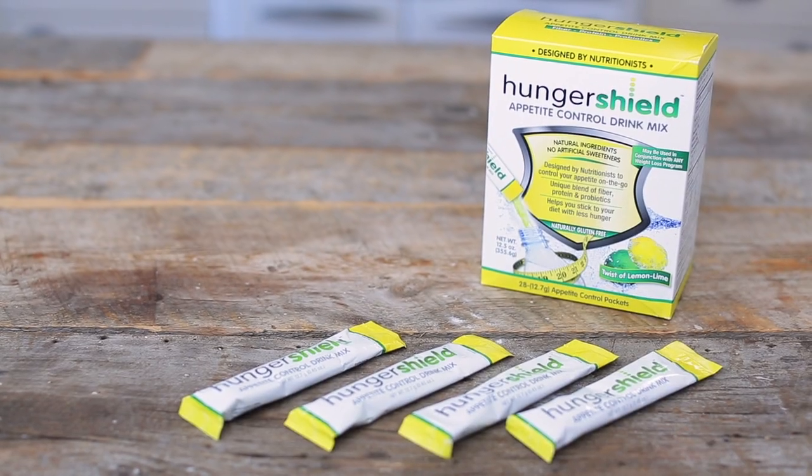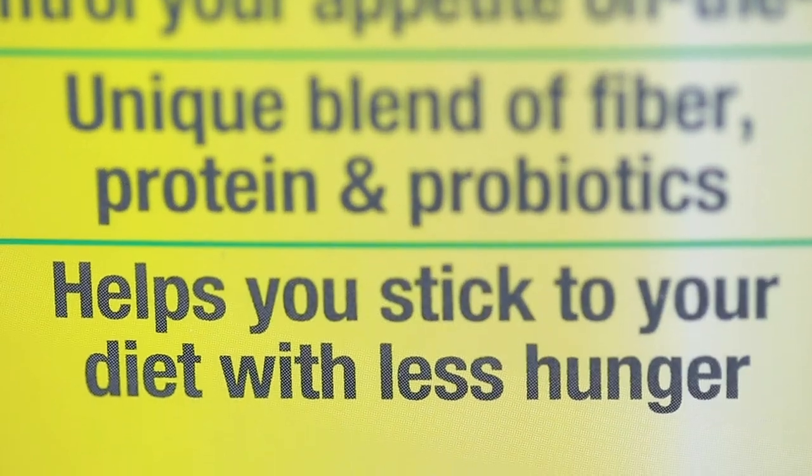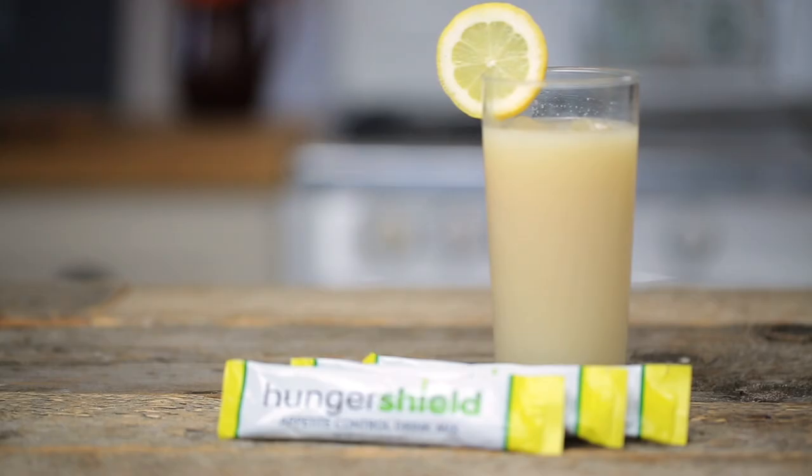Whether you're looking to get fit for summer or you're just trying to be more consistent with your healthy eating, Hunger Shield is going to help you reach your goals. So stop making excuses and stop beating yourself up — instead, arm yourself with the tools for success.